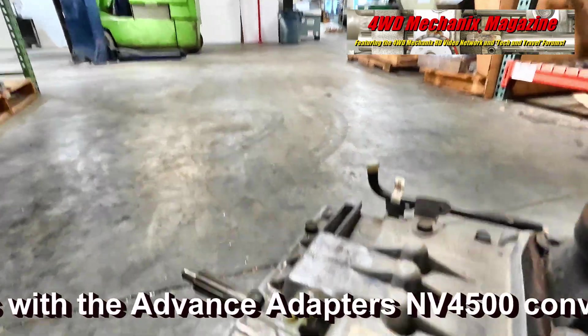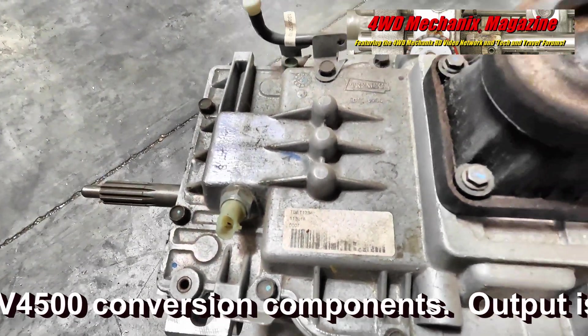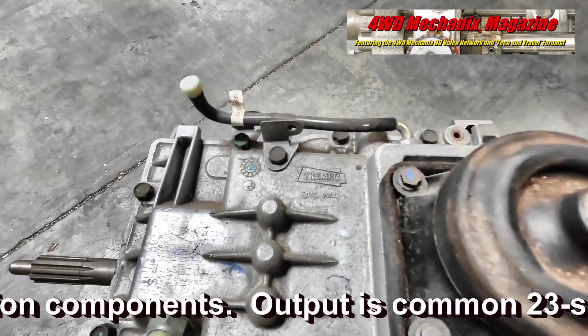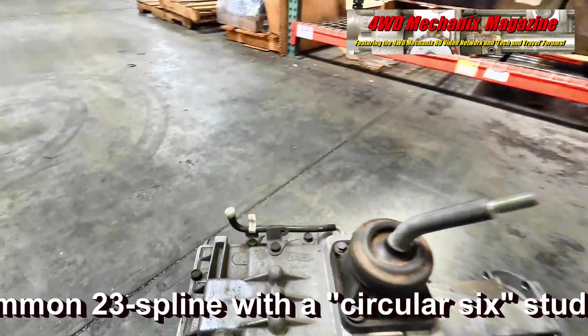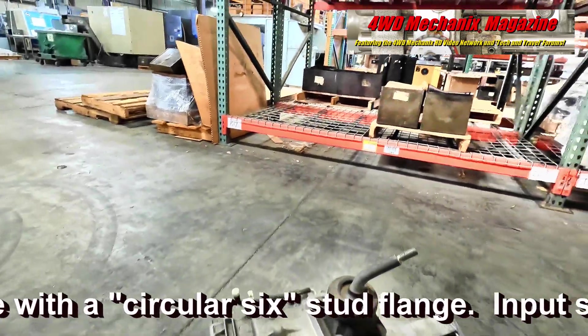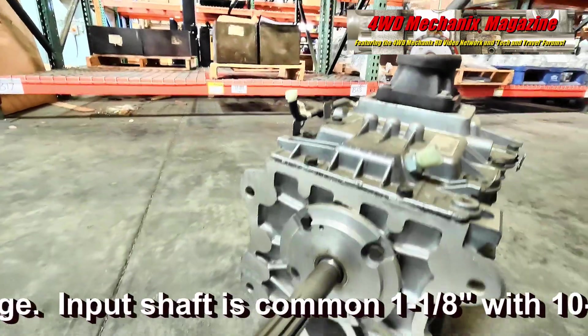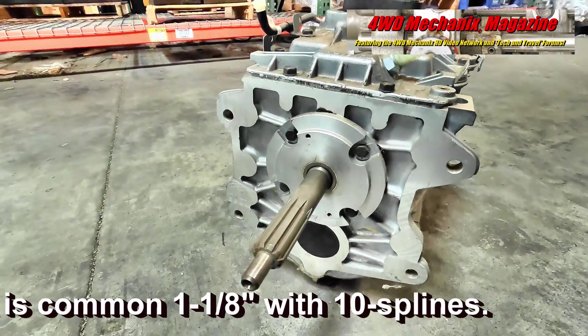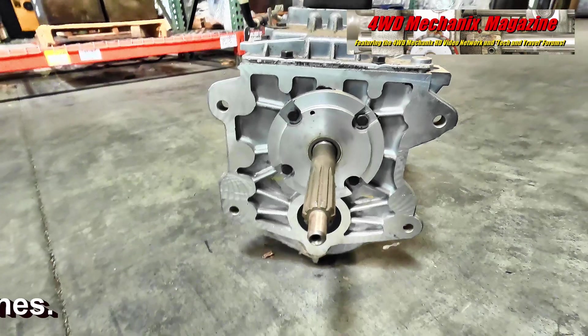What is the retail price on the new unit? Just shy of $3,700 — new, outright, no core required. As for stamina, comparing apples to apples, these would be equivalent to a Chevrolet NV4500 or an NV4500 used with a gasoline V8 in the United States.